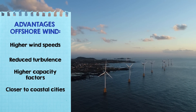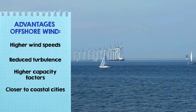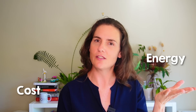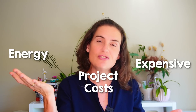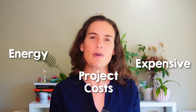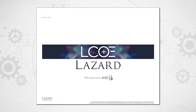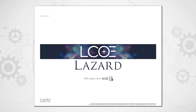Another advantage, perhaps counter-intuitively, is that offshore wind farms can often be located closer to coastal cities than onshore wind, reducing the need for expensive and difficult-to-build transmission infrastructure and minimizing transmission losses. To make a like-for-like comparison, we can use the Levelized Cost of Energy (LCOE) as a comprehensive measure of the average cost per unit of electricity generated over a plant's whole lifetime.